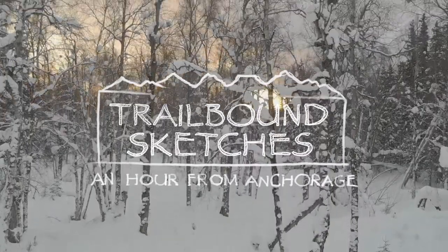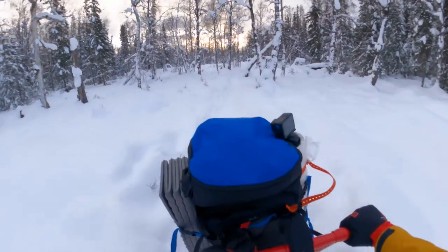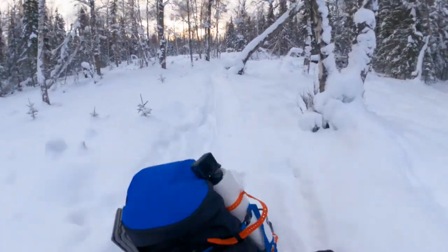They're super well camouflaged, so they could easily disappear in the winter if they wanted to. But often I'll see them right on the side of the trail, as if they're daring you to pass into their territory.